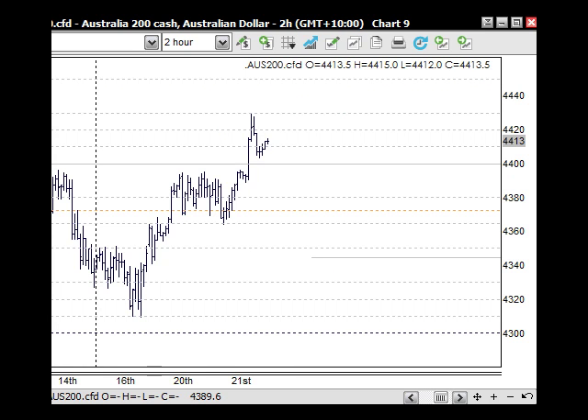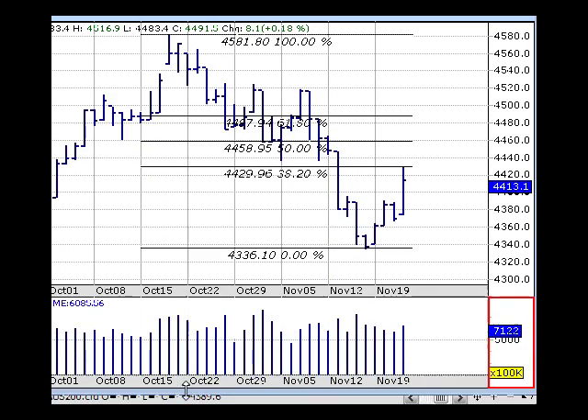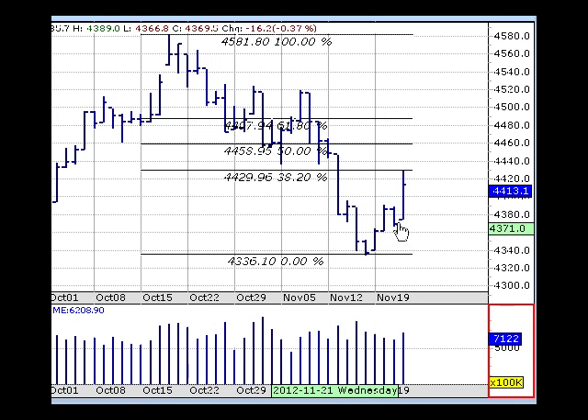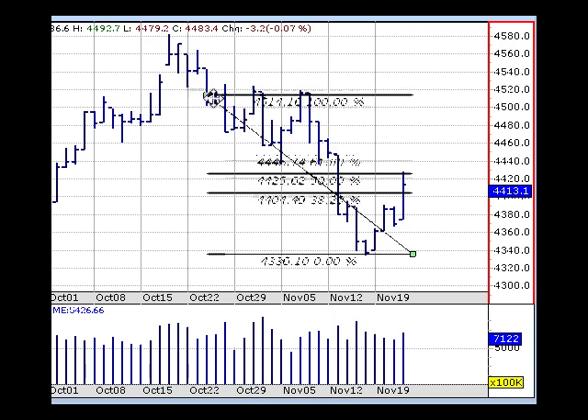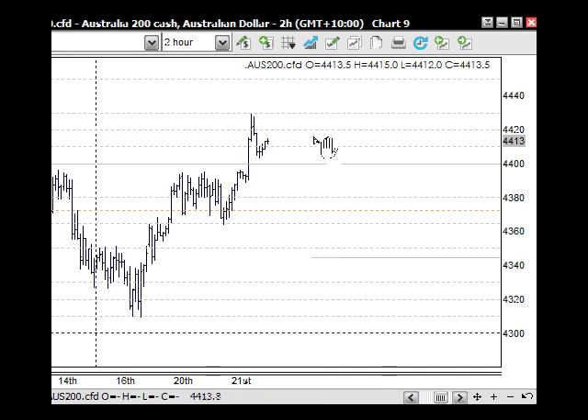The Australian market had nice volumes coming through yesterday, which is good, but we're close to 4,400, so we should see some sort of consolidation here. We've got resistance at the 38.2% retracement level, and also a 50% retracement level from that particular high. So we should see ourselves consolidate around the 4,400, and even if there is another little push up, we'll see this unfold back through here as well.